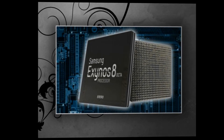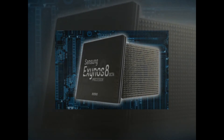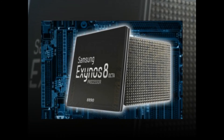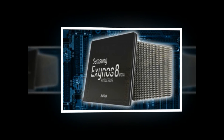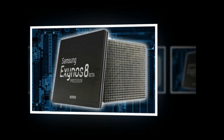On a side note, Geekbench does seem to report 4GB of RAM on the unit, which, going by the F-notation, should be the international model. This falls in line pretty well with another Galaxy S8 scoop from today, namely that the 6GB version will be a China exclusive. In any case, we should know for sure shortly after the March 29th unveiling.